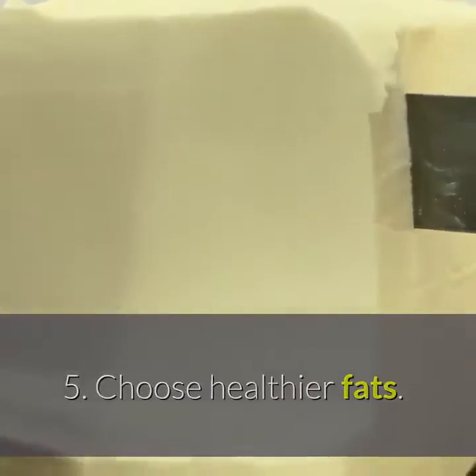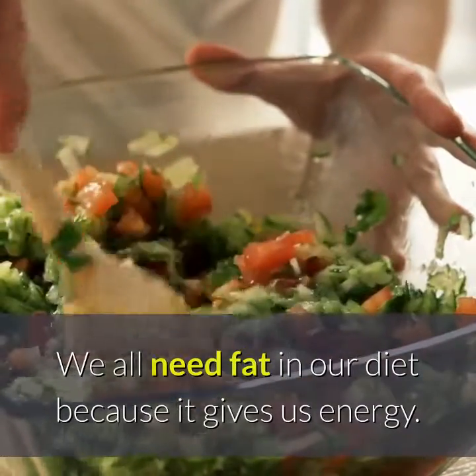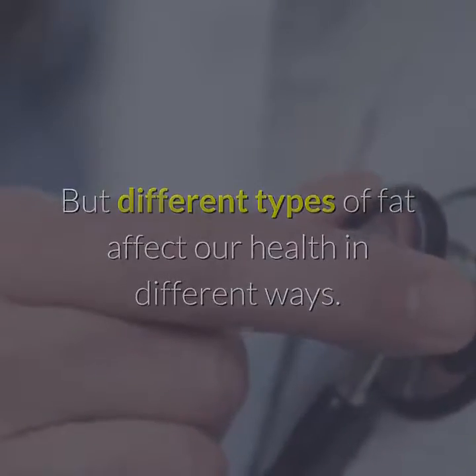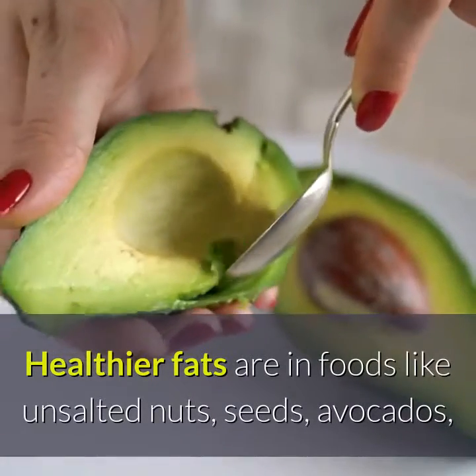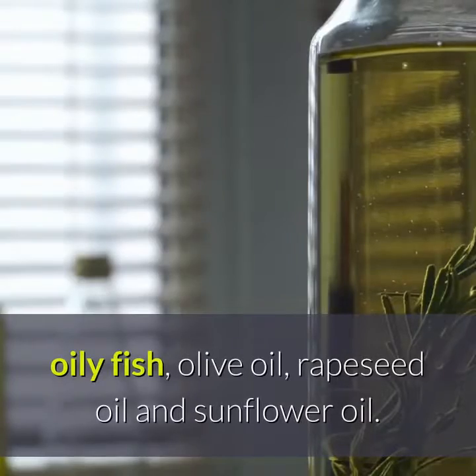Tip 5: Choose Healthier Fats. We all need fat in our diet because it gives us energy, but different types of fat affect our health in different ways. Healthier fats are in foods like unsalted nuts, seeds, avocados, oily fish, olive oil, rapeseed oil and sunflower oil.